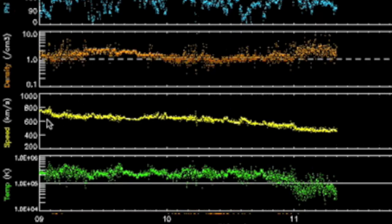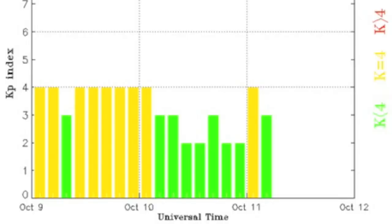Solar wind speed in yellow is still dropping, along with the plasma temperature in green. We've got some reverberations from last week's magnetic storms, but they are waning now for sure.